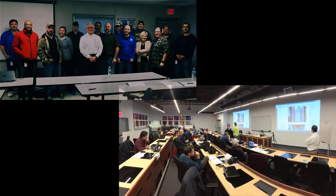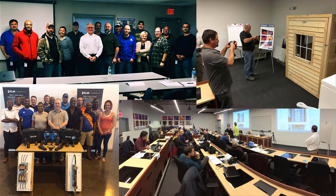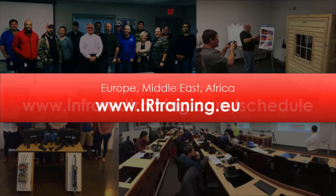Interested in attending any one of our public infrared training and certification classes? You'll find a complete calendar online at infraredtraining.com/schedule. We've got a variety of dates set at convenient locations across the U.S. and Canada. And for our fellow thermographers based in Europe, the Middle East and Africa, check out irtraining.eu for the latest schedule as well as information on how to register.